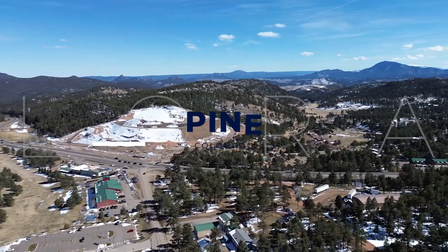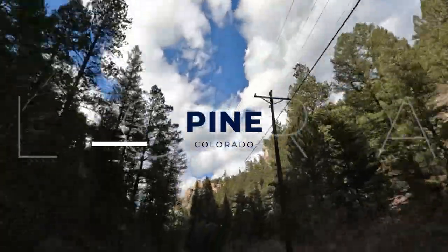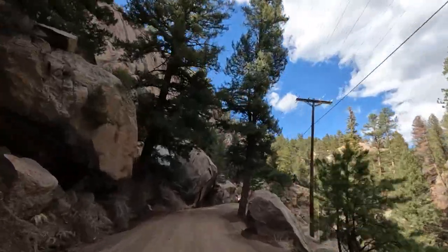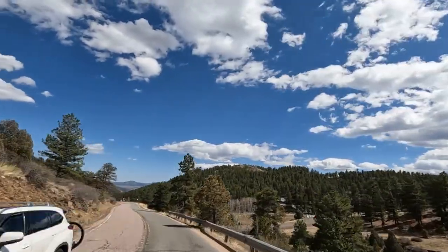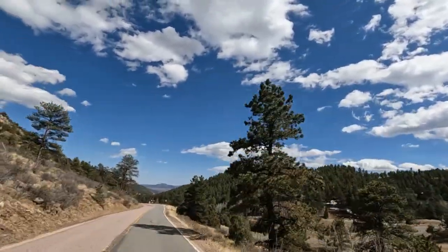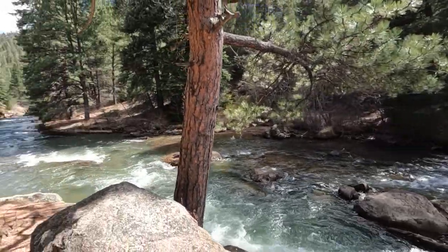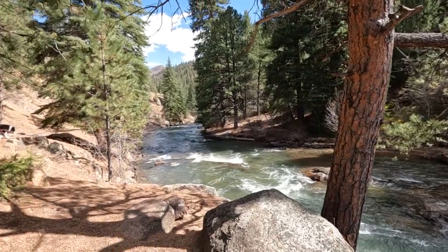Hey, welcome back. Hey Josh, I think they want to know about another cool Colorado town. Oh yeah, what about Pine, Colorado? If you want to learn everything you need to know about this cute little mountain town right between Bailey and Conifer on your way to Deckers and West Creek — a lot of cool historical value, fun activities, and it's gorgeous out there. Let's talk about Pine, Colorado.